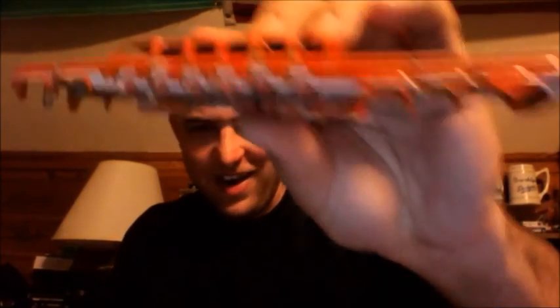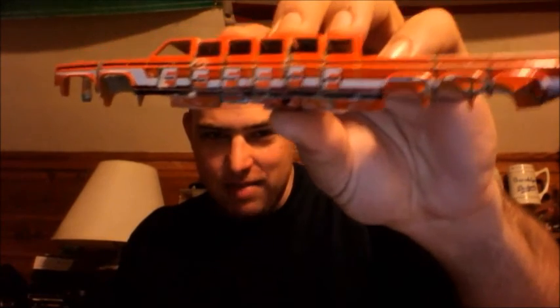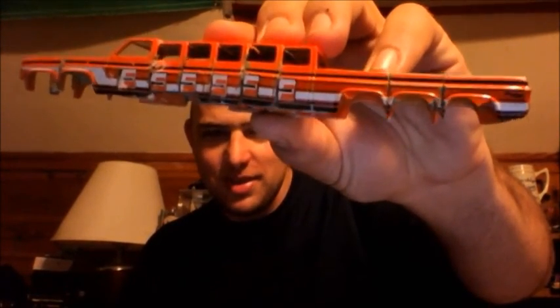Wow, there you go — look at the size of that bad boy. Just about seven and one quarter inches long. Yeah, it's far from perfect, but you know what? I ain't worried none. I'm keeping it, I ain't never giving it away. So I had to show that to you guys.